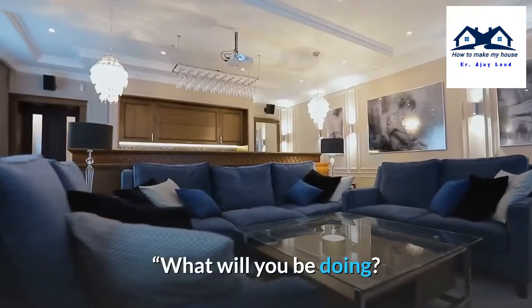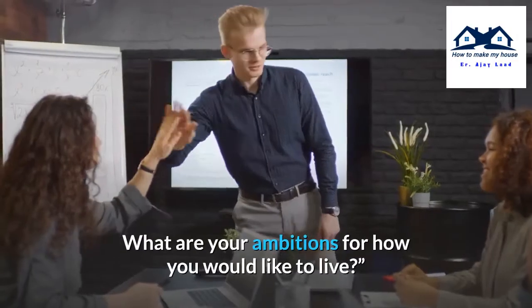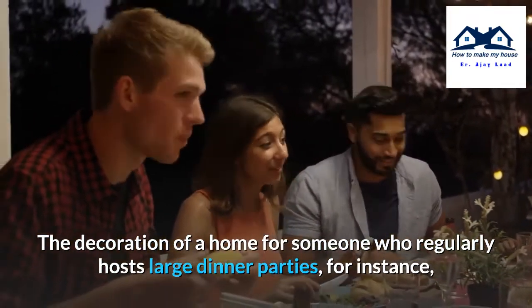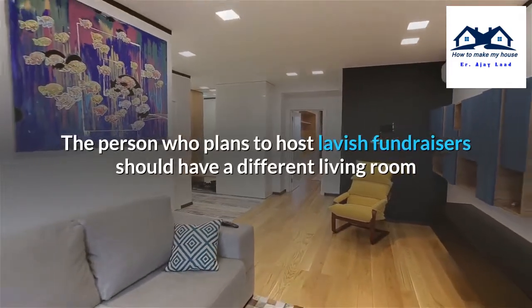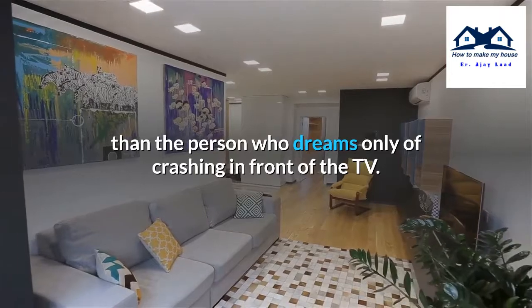What will you be doing? How many people live there? Are there children? What are your ambitions for how you would like to live? The decoration of a home for someone who regularly hosts large dinner parties, for instance, should be different from a home for someone who eats out at restaurants every night. The person who plans to host lavish fundraisers should have a different living room than the person who dreams only of crashing in front of the TV.